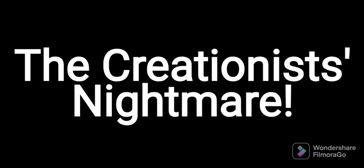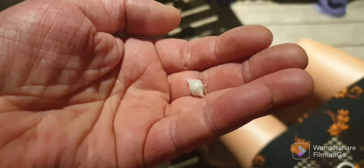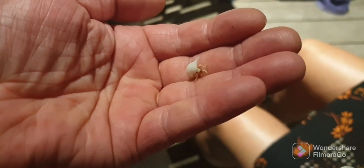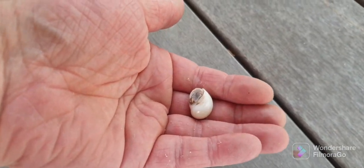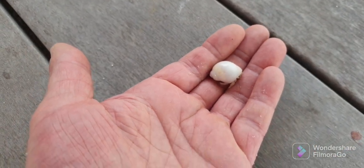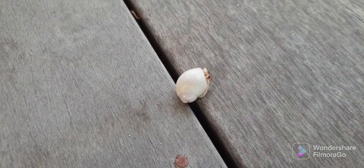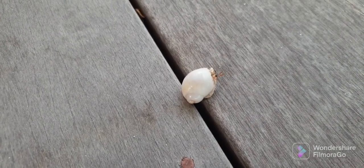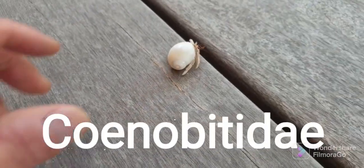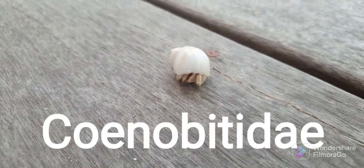Behold the creationist's nightmare. This friendly little chap is a decapod crustacean — a little hermit crab. Here's a slightly larger one. They're called decapods because they have 10 feet, 10 legs. Unlike the ones you see in the ocean or in a marine aquarium, these ones are called Coenobitidae — land hermit crabs.